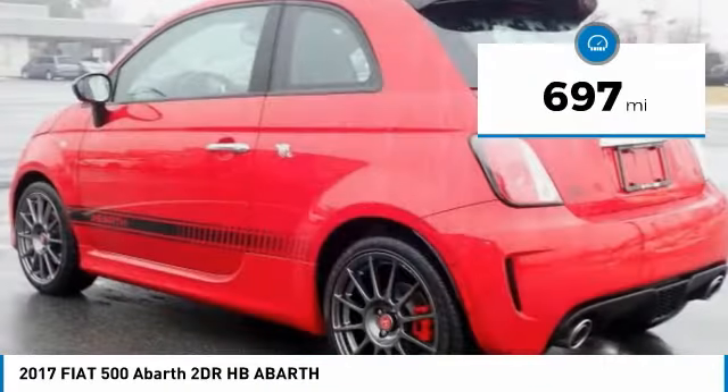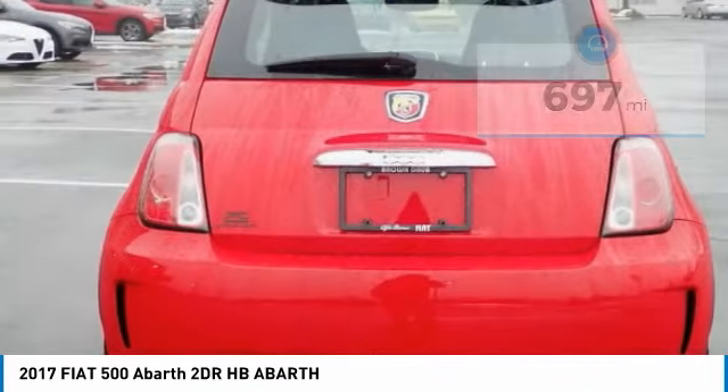This vehicle has less than 700 miles. Here are some of this vehicle's great options.